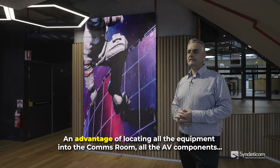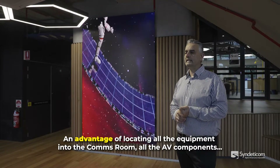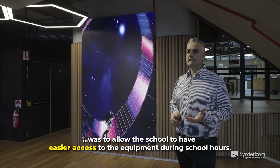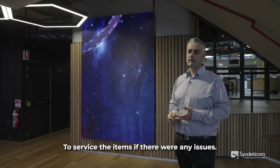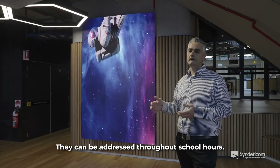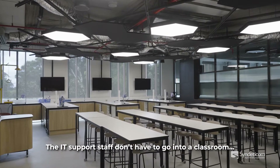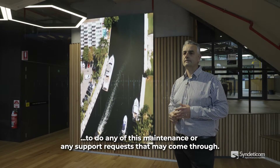An advantage of locating all the AV components into the comms room was to allow the school to have easier access to the equipment during school hours to service items if there were any issues. They can be addressed throughout school hours — the IT support staff don't have to go into a classroom to do any maintenance or support requests that may come through.